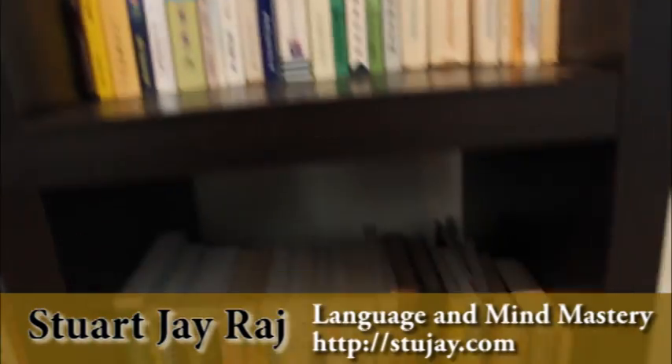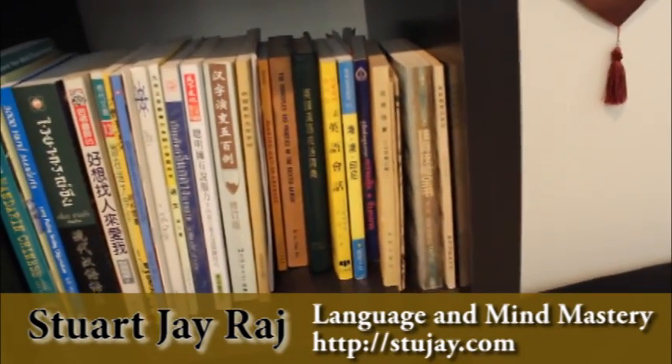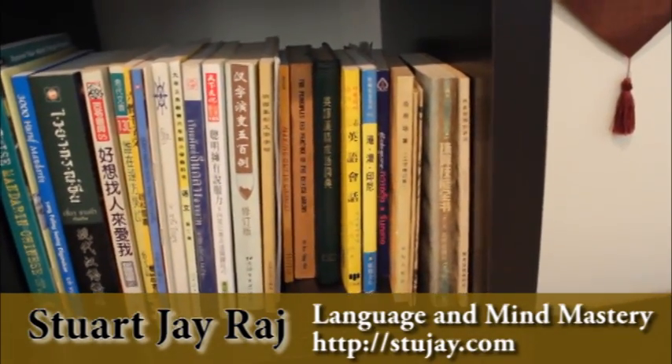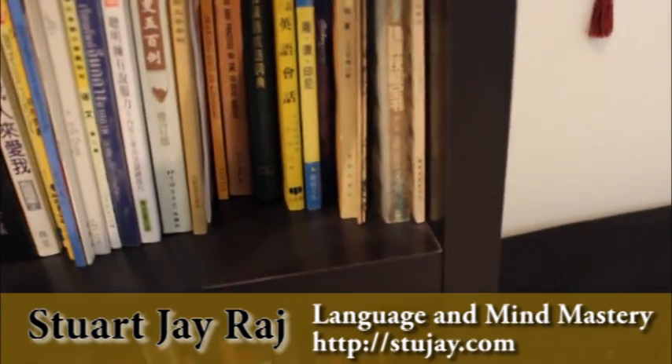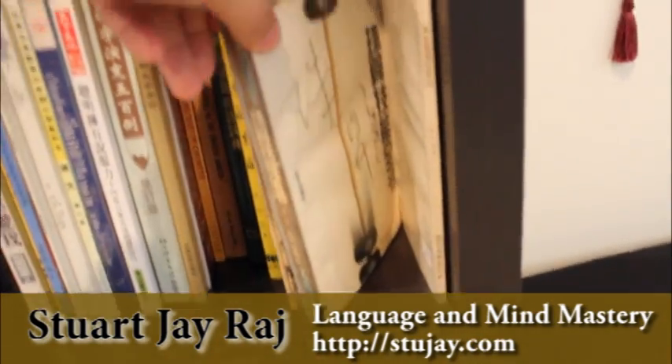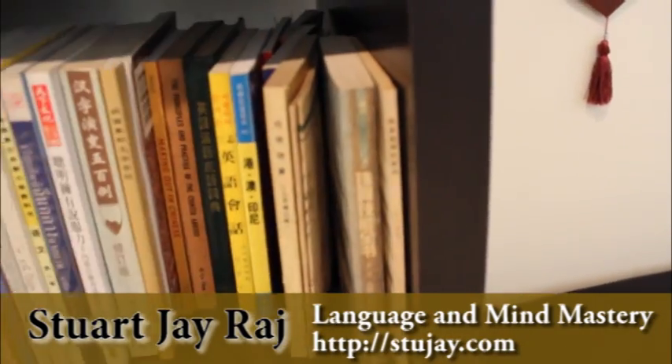Coming across to this side: when learning a language, it doesn't mean just learning and reading books about the language — you can learn other things through the language. So this is using the abacus, the Suanpan, but teaching you in Chinese.